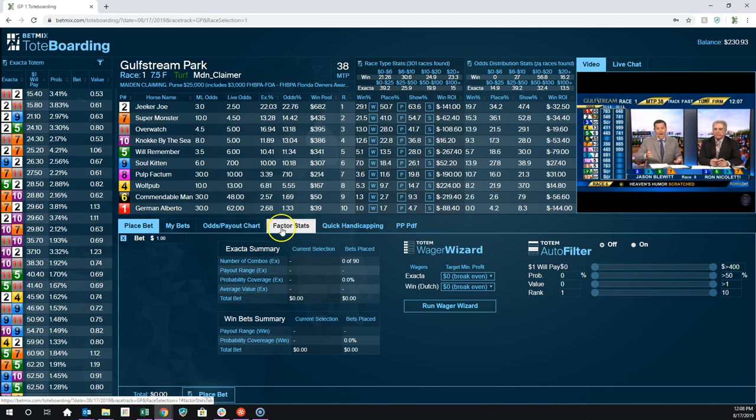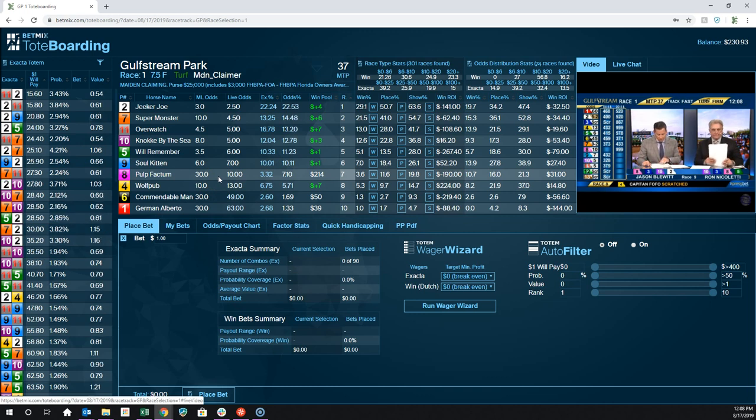Some of these other tabs we'll get to in a second — some of them work, some of them don't. Some of this has been built and working for a while and we've gotten solid feedback. To bet through this interface, you need to have an ExpressBet account. If you have one already, that's great; if you don't, you can create one. For some of you in states like Texas or Utah that don't allow it, you're just not going to be able to create one — that's out of our control and is state regulation.